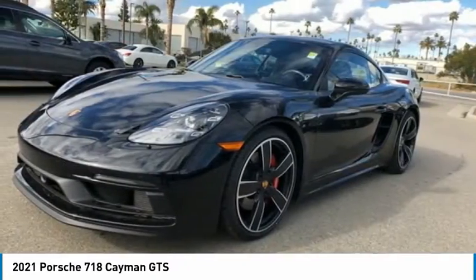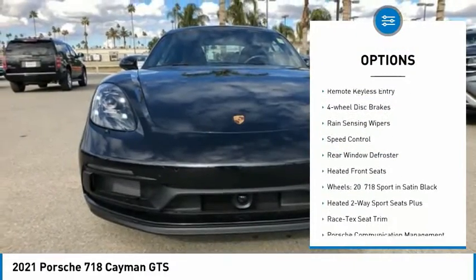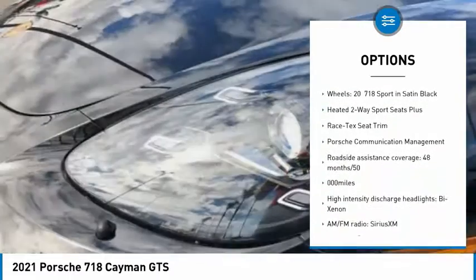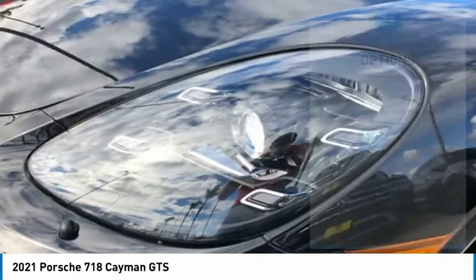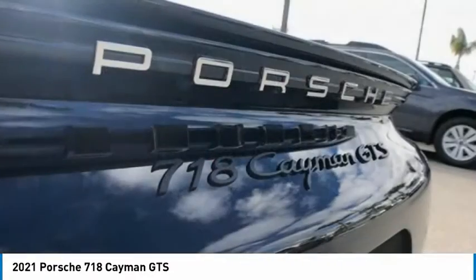Here are some of this vehicle's great options: electronic stability control, alloy wheels, brake assist, traction control, remote keyless entry, four-wheel disc brakes, rain sensing wipers, speed control, rear window defroster, heated front seats.